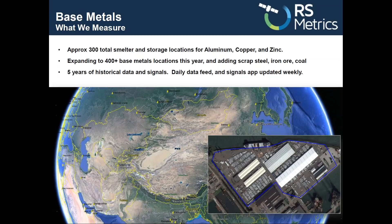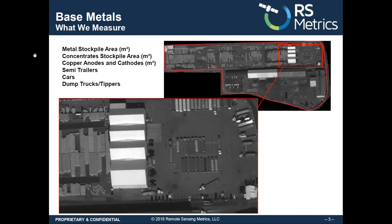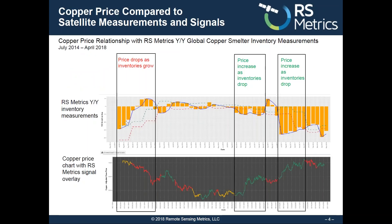As a reminder, Metal Signals generates data, trends, and predictive signals from satellite imagery of changes in outdoor storage at global smelters and storage sites for aluminum, copper, and zinc. It measures the amount of finished metal products, concentrates, anodes and cathodes, vehicles, and other information. Rolling up this data creates an index we can use to generate signals that are highly predictive of metal price and inventory direction one, two, and three months out and further.